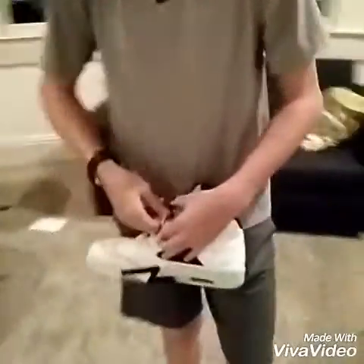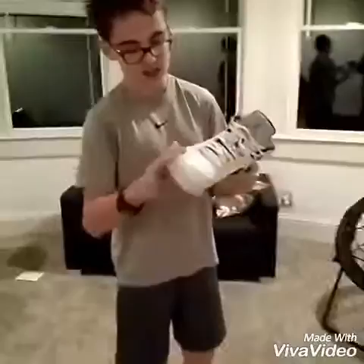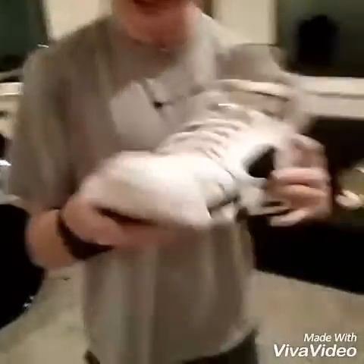Alright, the next sneaker we have up is these Jordan 5's. They are the Infrared 5's. They have the original waist locks. They're really yellowing on the bottom — that's not good — and they're kind of scruffy, need to clean them up. But they're pretty nice overall, nice leather, and they don't crease that much because I wear these a lot.